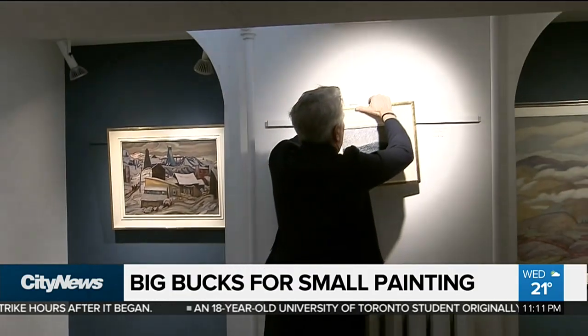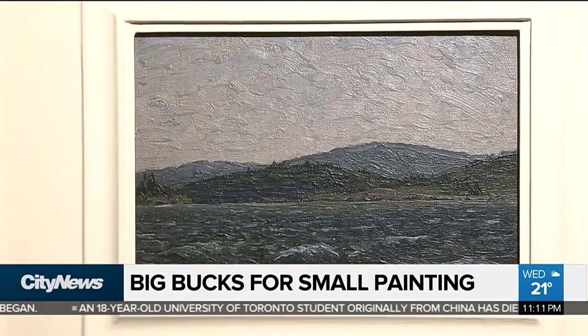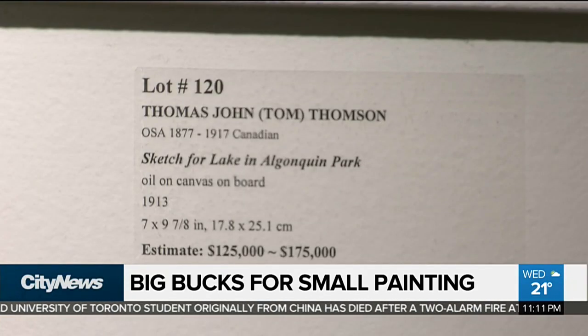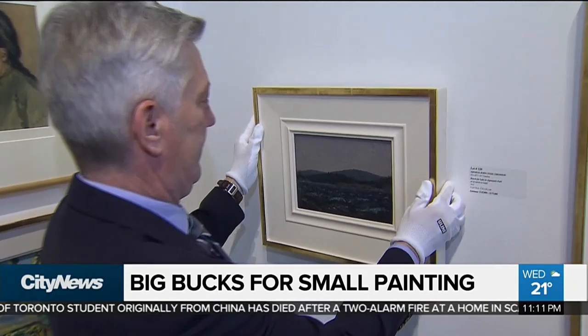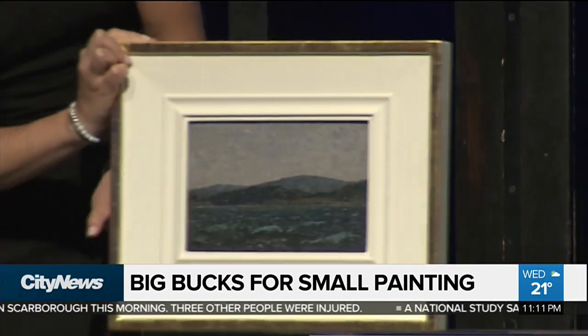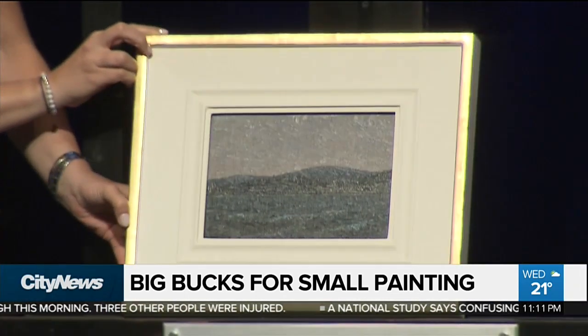The retired nurse had never quite believed her father's claims that the painting of Algonquin Park was actually by the famous Canadian Tom Thompson, a man considered to be the forefather of the Group of Seven. She gave it away to a friend for her 70th birthday, but when the friend thought it might be a Thompson, the friend gave it back to her, and it was consigned from the original owner.